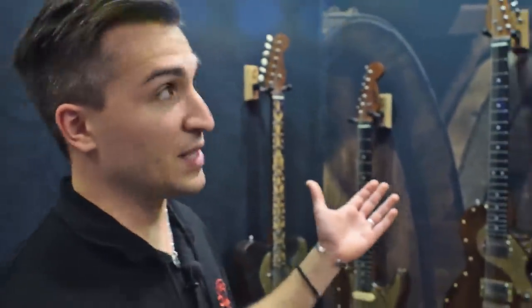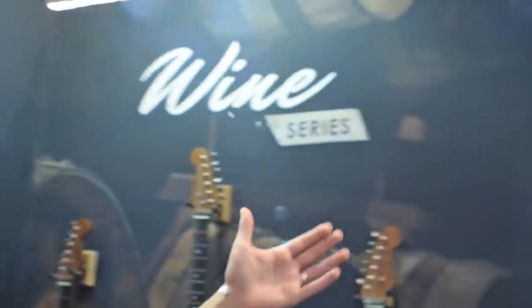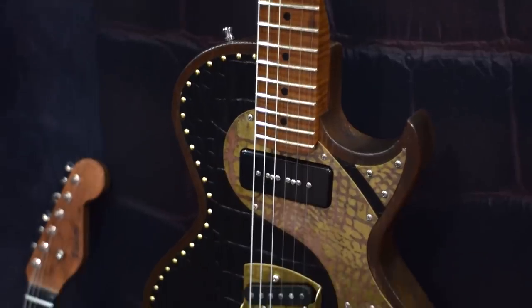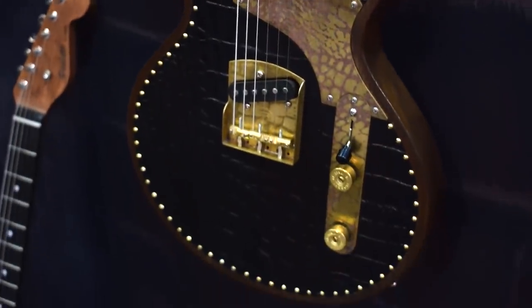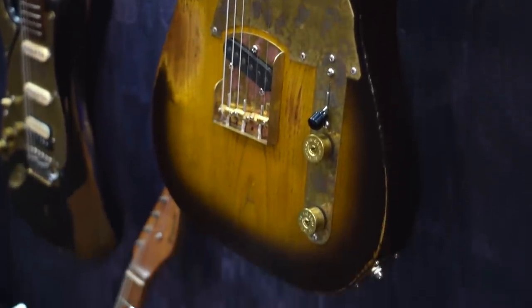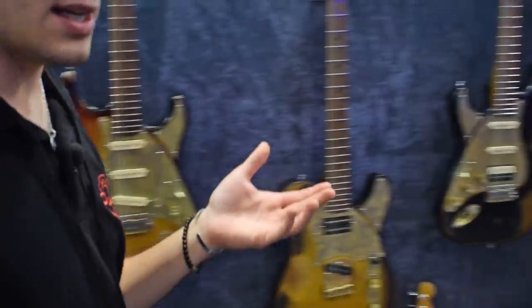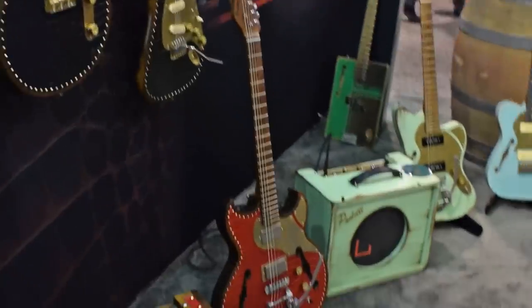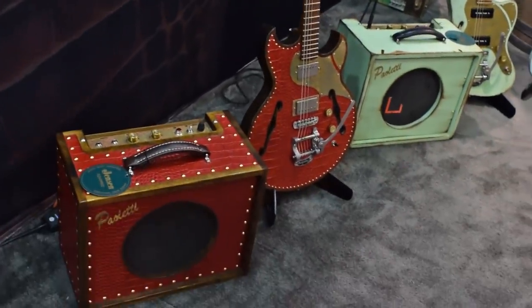Going down, we have the well-known 4 series: Wine, Loft, Leather, and Lounge — all made out of the same 150-year-old chestnut wood. And some exciting news from this NAMM Show is the matching amplifiers with the new guitar shapes.